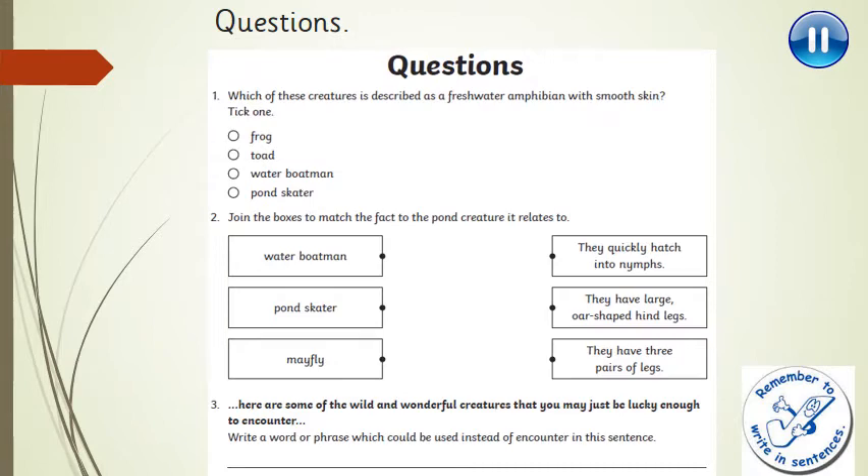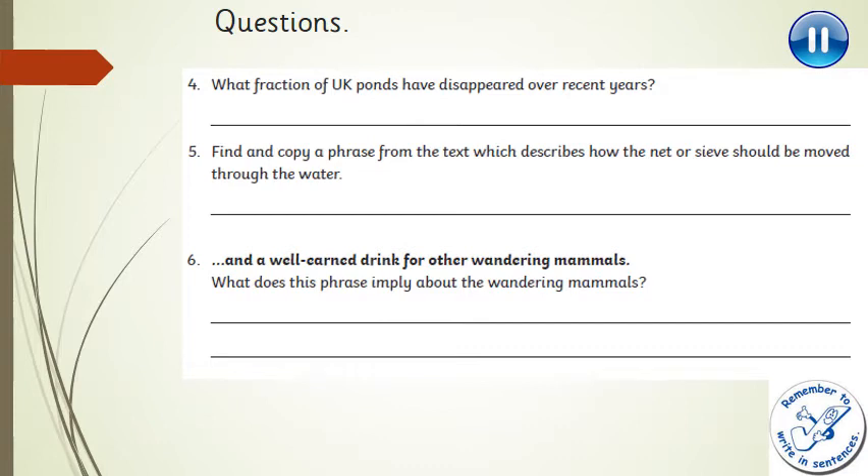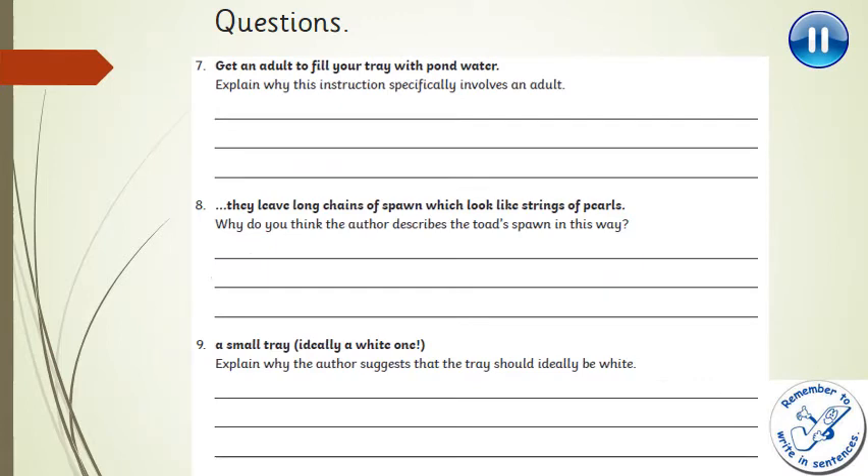Question 3: write a word or phrase which could be used instead of 'encounter' in the sentence. Question 4: what fraction of UK ponds have disappeared over recent years? Question 5: find and copy a phrase from the text which describes how the net or sieve should be moved through the water. Question 6: 'and a well-earned drink for other wandering mammals' — what does this phrase imply about the wandering mammals? Question 7: 'get an adult to fill your tray with pond water' — explain why this instruction specifically involves an adult. Think about your past experiences for that one.